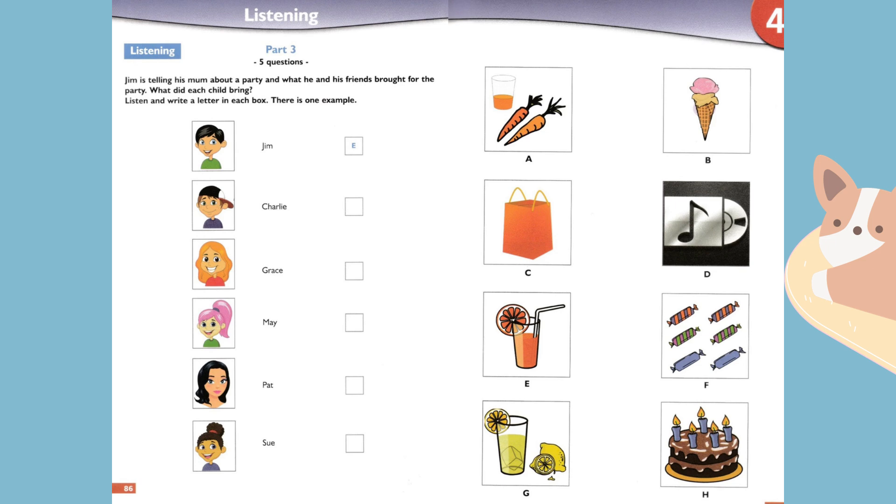What did your friend May bring? She brought sweets. And don't tell me — like Sue, she ate them? No, she ate a lot of chocolate before she came, so she didn't eat the sweets.